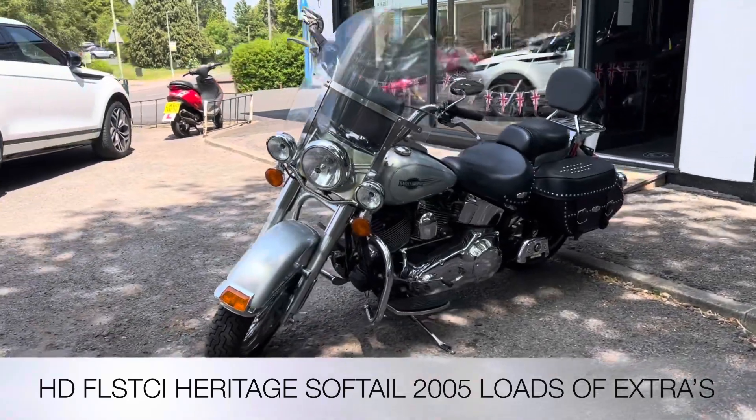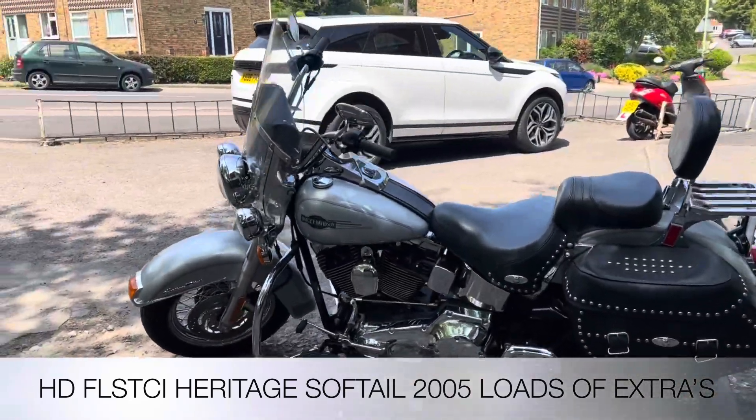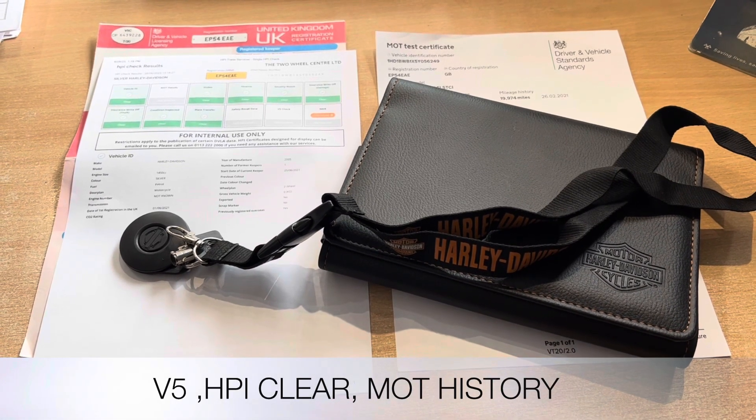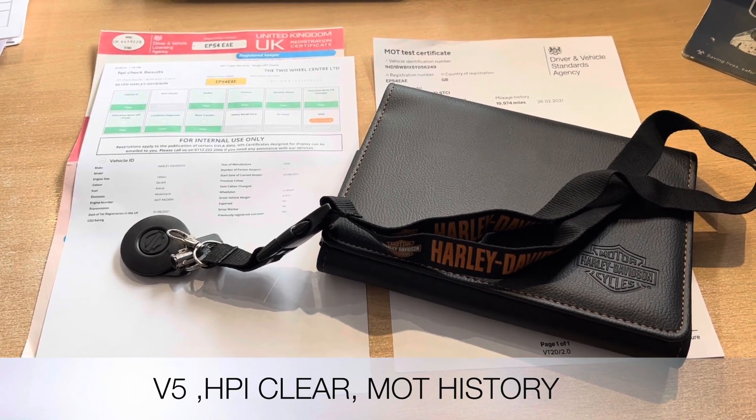We also have rear panniers, sissy bar, and a quad lock with a USB electric connection. The documentation that comes with the bike includes the V5, an HPI certificate showing it's all clear, the alarm fob, one key, and MOT history.